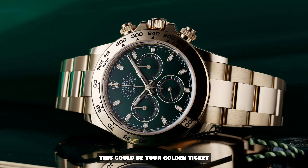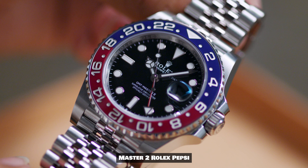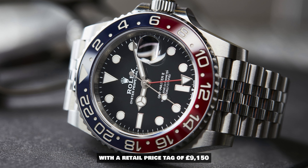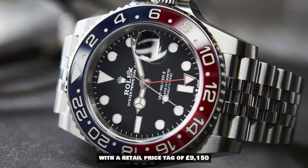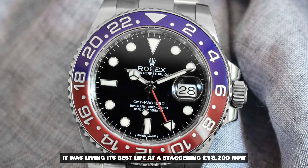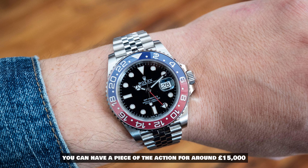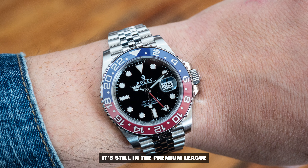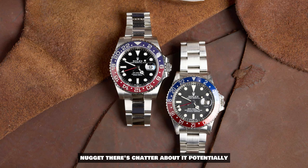Time to switch lanes to the GMT Master 2 Rolex Pepsi — the rock star of the GMT world. With a retail price tag of £9,150, back in 2022 it was living its best life at a staggering £18,200. Now you can have a piece of the action for around £15,000. It's still in the premium league, but the price has mellowed a bit.